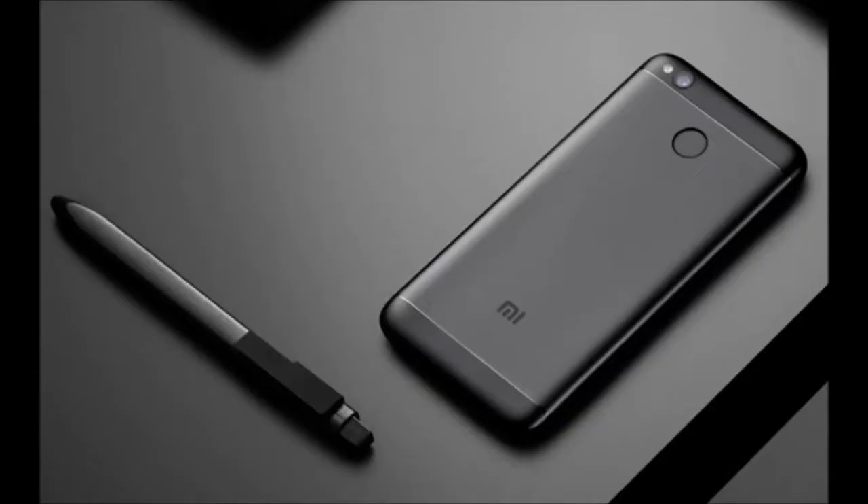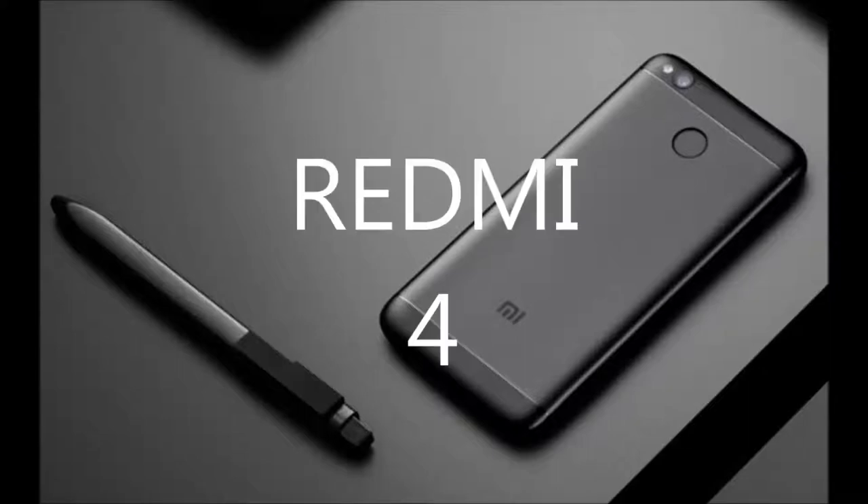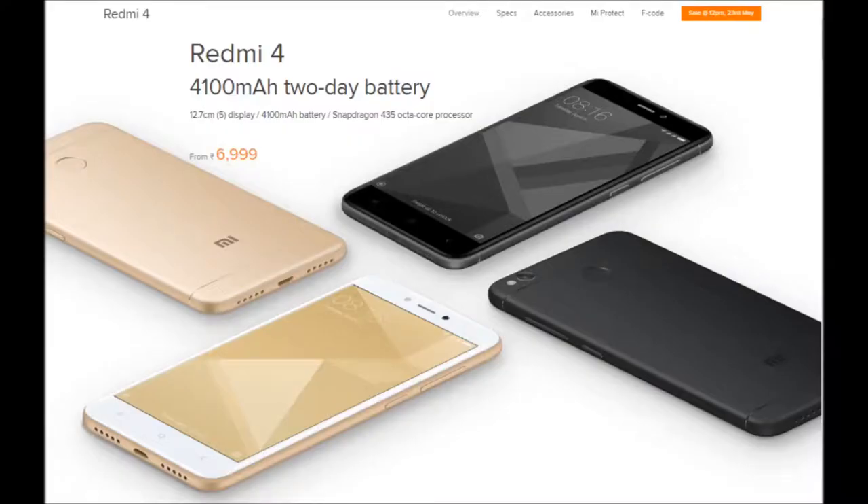The Redmi 4 was released a few days back on Amazon and the flash deals are gonna begin on the 23rd of May. I was hyped about this phone because there were rumors that it was gonna run the Snapdragon 625 chip and cost around the 9,000 price point. But it comes in three variants: 2/16, 3/32, and 4/64 GB, costing about 7,000, 9,000, and 11,000 rupees respectively.